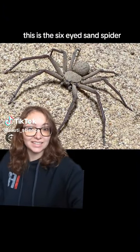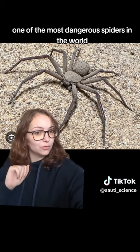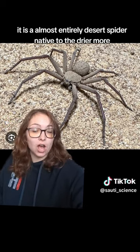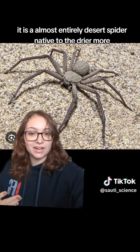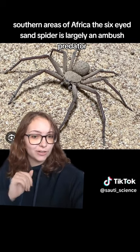This is the Six-Eyed Sand Spider, one of the most dangerous spiders in the world. It is an almost entirely desert spider, native to the drier, more southern areas of Africa.